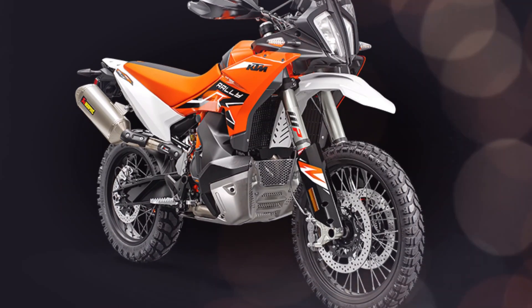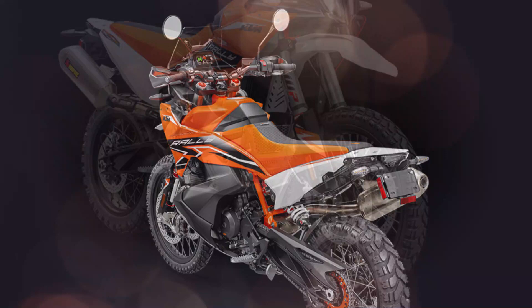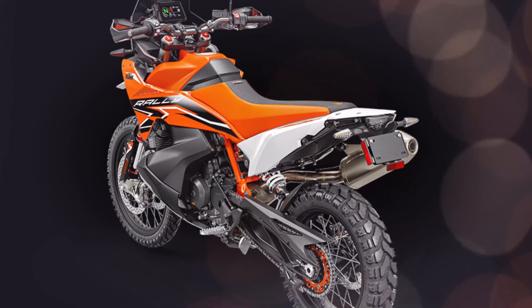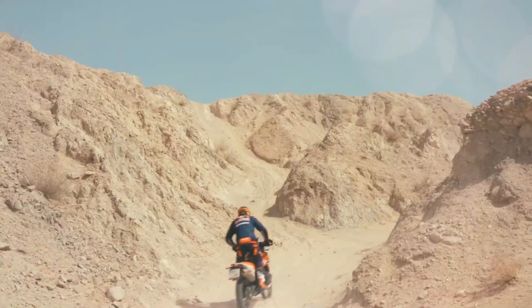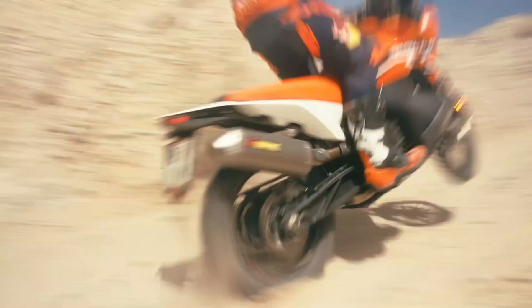Inspired by the Dakar-winning KTM 450 Rally, a completely reworked and striking front end gives the KTM 890 Adventure R Rally true ready-to-race looks. In addition, the structure below the fairing makes use of two forged aluminum brackets that provide maximum stiffness to the front mask, windshield, and instrument tower.